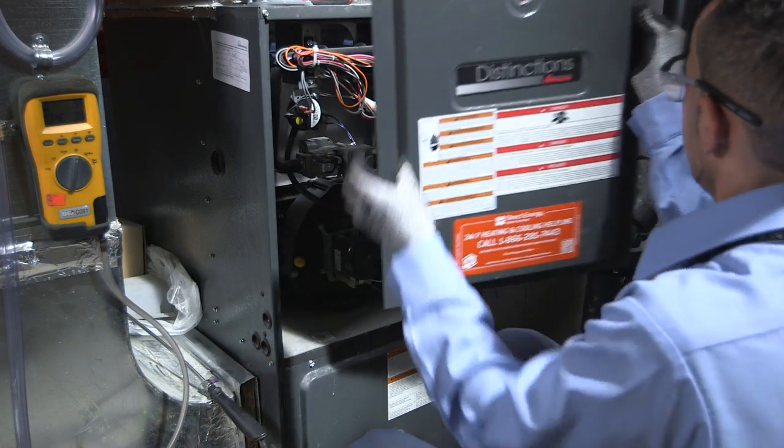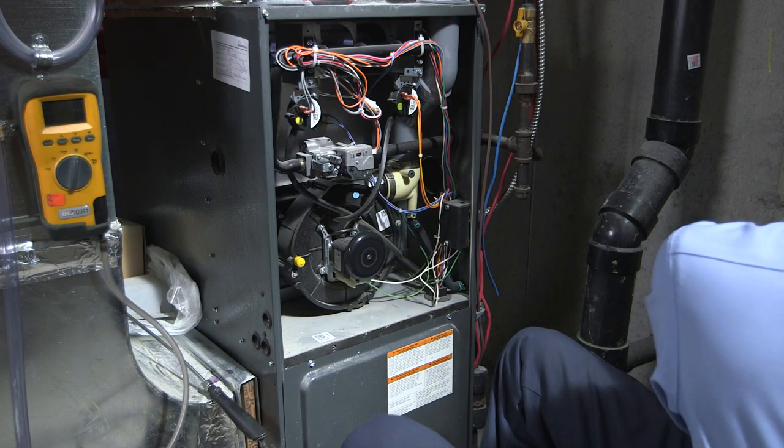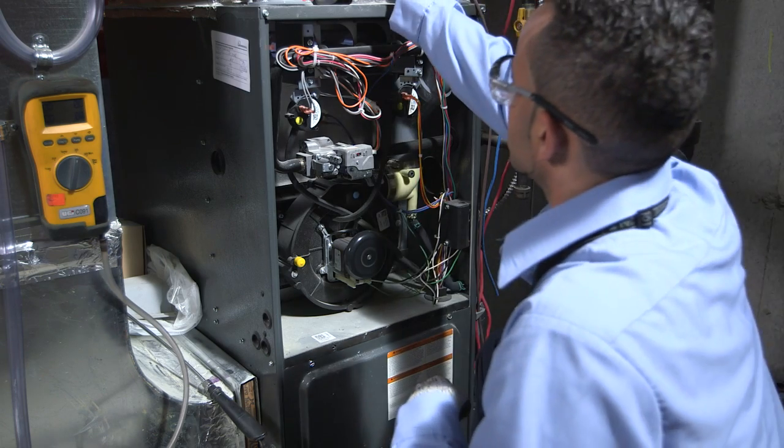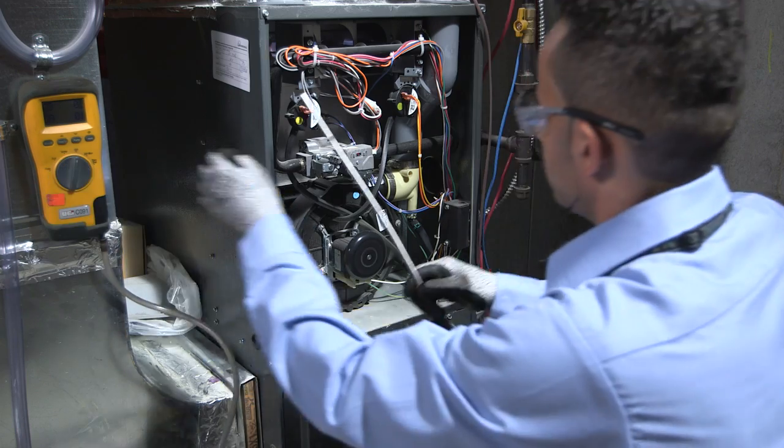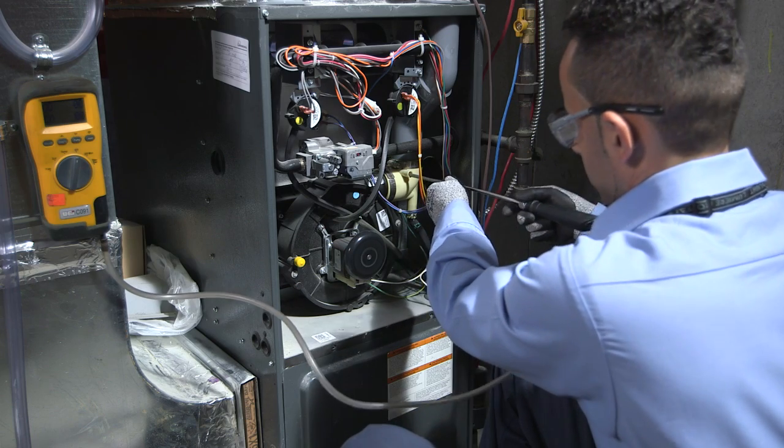A second safety check for carbon monoxide will be taken in the flue, either at the furnace itself or outside at the vent termination. If there is an elevated CO reading, further diagnostic checks will be done to ensure your safety.